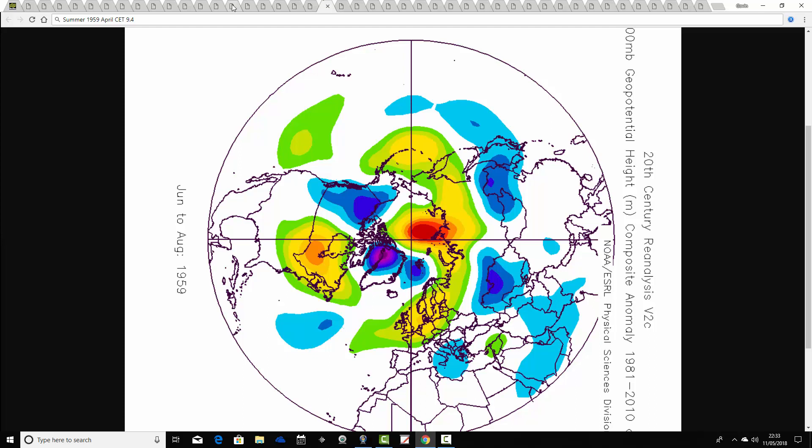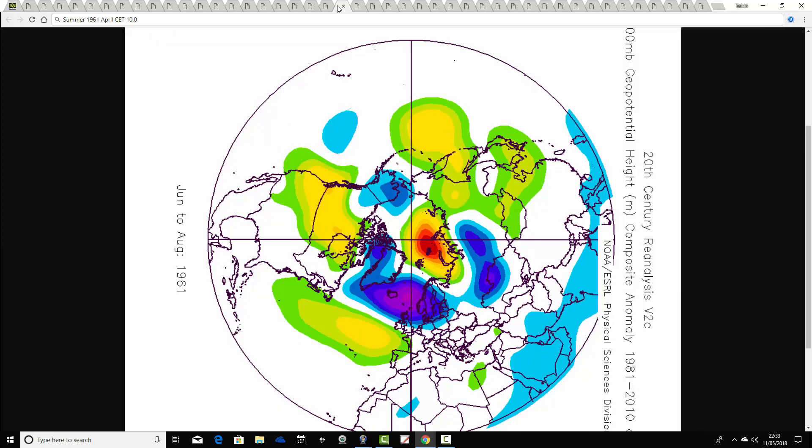And this is another good summer — 1959 is appearing again, showing up quite a bit in the analogues this year. The April CET of 1959 was 9.4. Again a very, very good extended summer with above average heights almost over the top of the country and the jet stream pushed well away to the north. Very extended — the warm weather begins in the spring around April/May and is still going on into September and October of 1959. A really cracking summer.